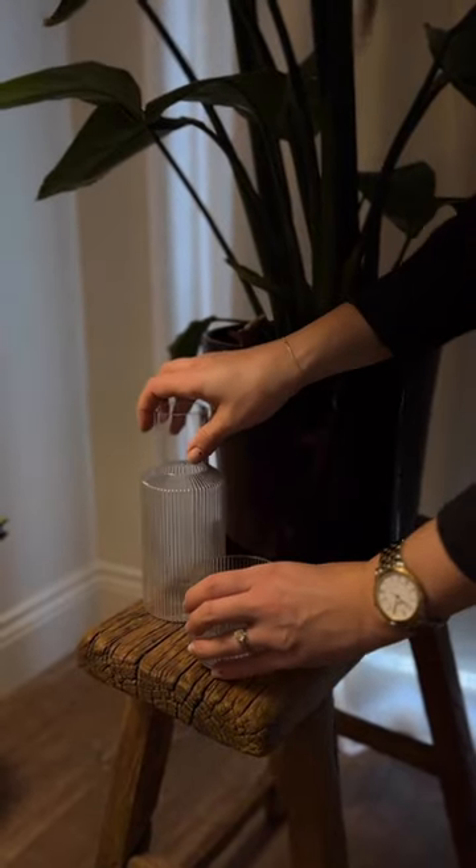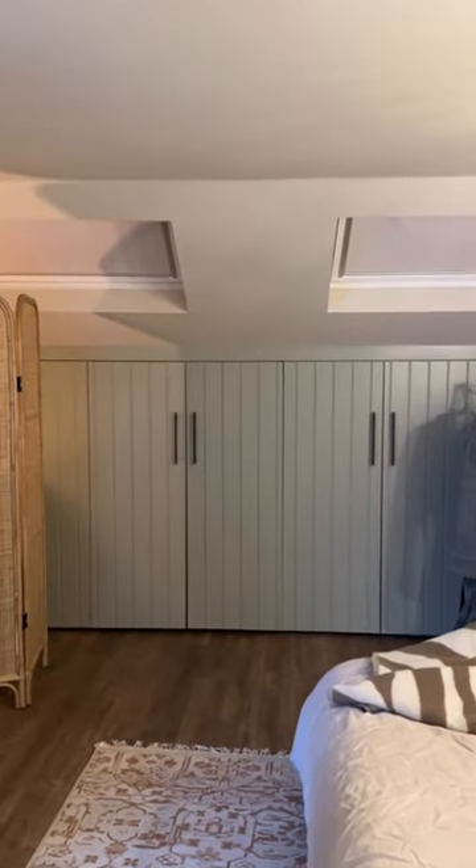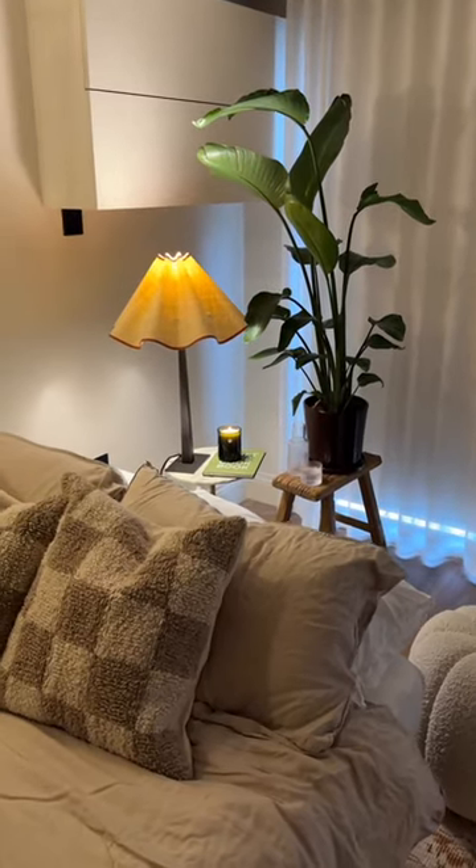The VLUX blackout roller blinds means our guests can have a proper lie-in if they want, and we're so happy with how they've transformed this room.